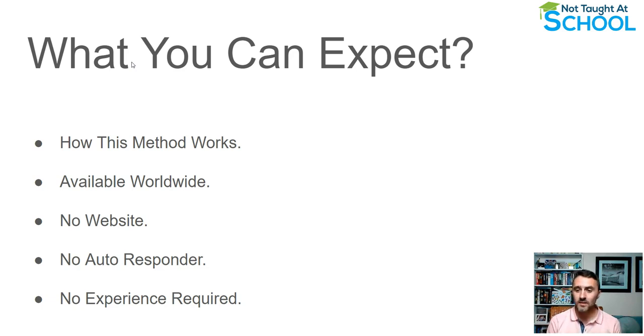You can get started with this worldwide, you do not need any experience, and once you know exactly how to set all this up it becomes very easy to start running these campaigns — and we'll go over this in the video.